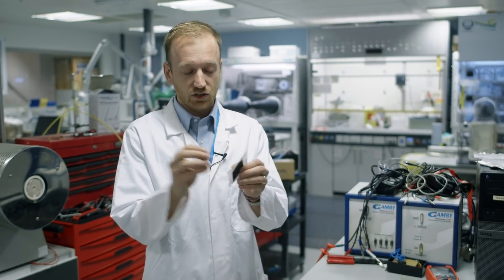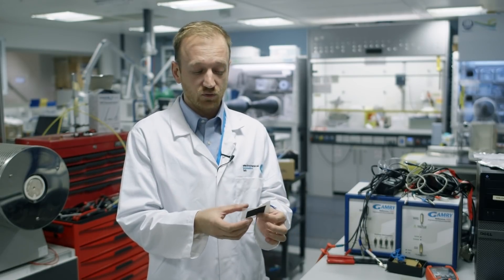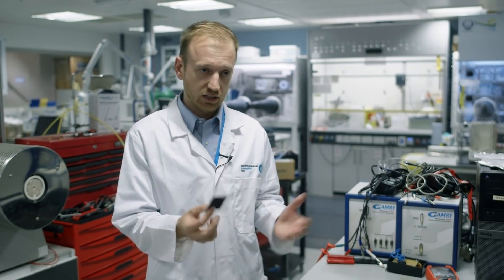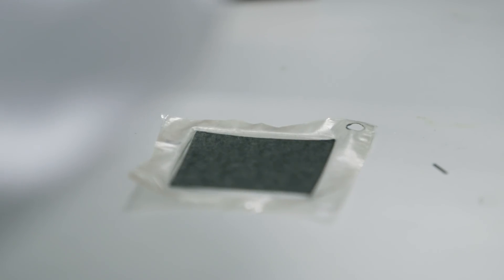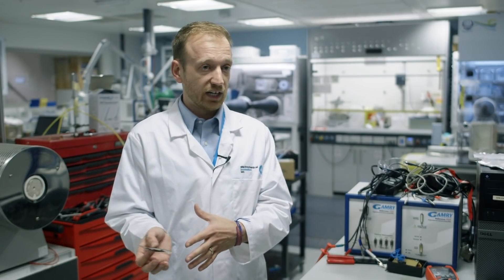Hydrogen comes to one side, oxygen on the other. These form together to create water H2O and release electricity in the process and some heat. So the only thing that comes out the back of a fuel cell car whilst it's being used is water vapour and a little bit of heat.